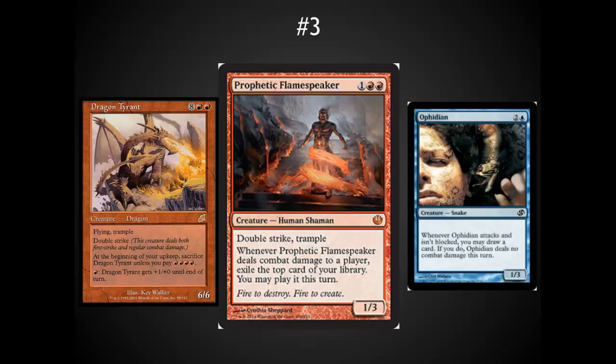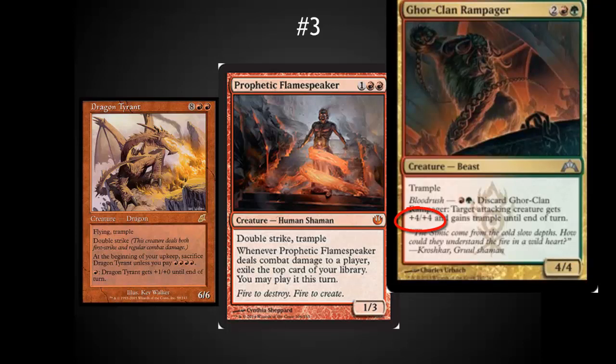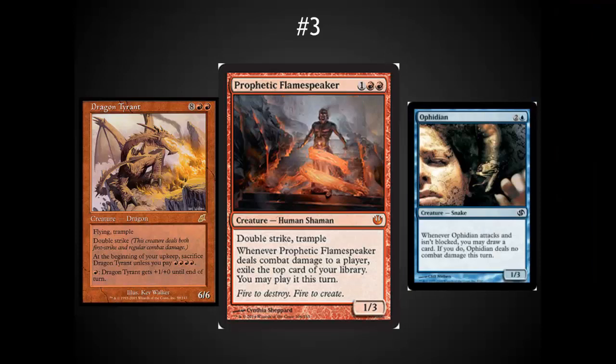Number 2 spot: I've got Prophetic Flamespeaker. A lot of debate over this card — people either love it or they hate it. Emotionally, I'm super attached to Ophidian — I've played a lot of Ophidians. Classic control card advantage. I also love Trample Double Strike from Dragon Tyrant. This card merges those two into a massive card advantage engine that can do lots of damage. Think Ghor-Clan Rampager — hitting your opponent for 10, or if they blocked, killing their creature and probably hitting them for 5 or 6, getting 2 extra cards. This is the type of card you can put down and start to crush your opponent with card advantage and a real threat. The fact that it's a 3-cost card at the Mythic level puts it really high up on my list.